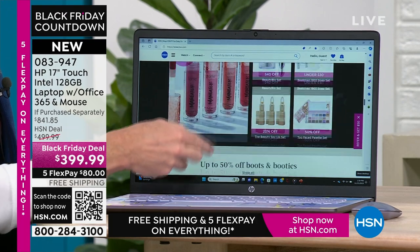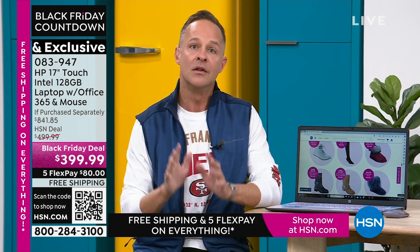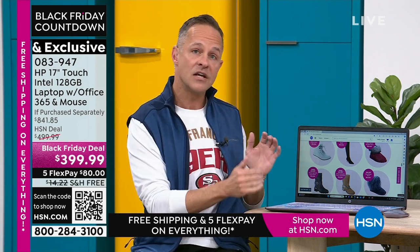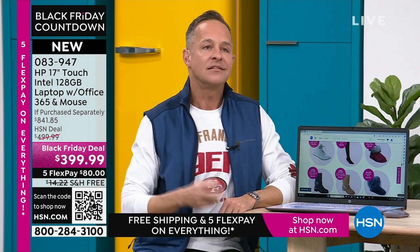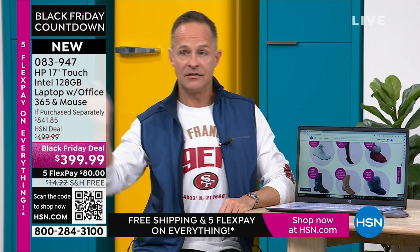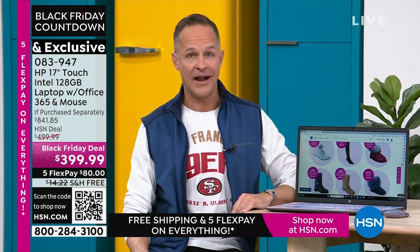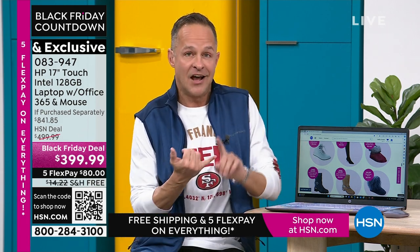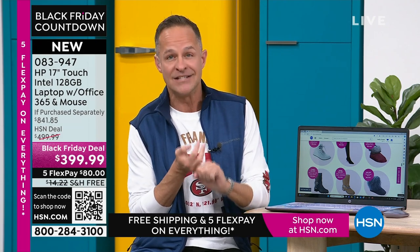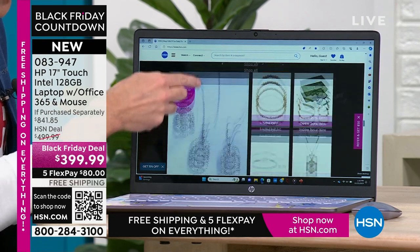Not only is it a big screen, it's a touchscreen. Normally if you set a non-touch screen next to a touchscreen — exact same in every other way — the touchscreen is another $200. But with our deal, you're getting touchscreen technology at basically a non-touchscreen computer price. What does touchscreen mean for you? It means you never have to put on your reading glasses again when you're on your computer. Small print online? You can pinch and zoom and make anything any size you want.